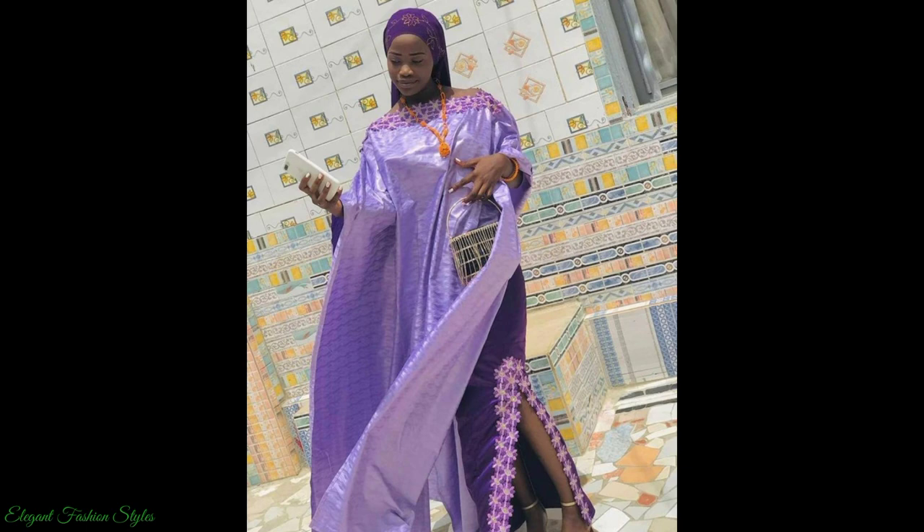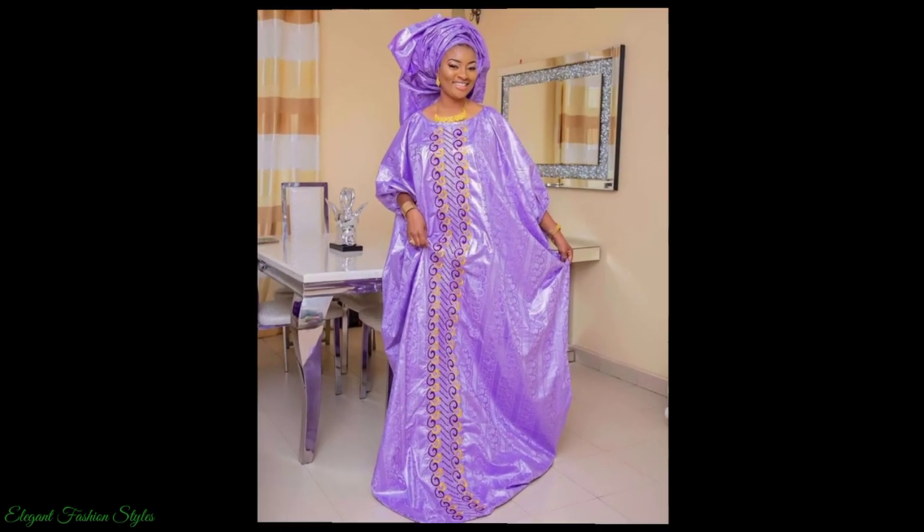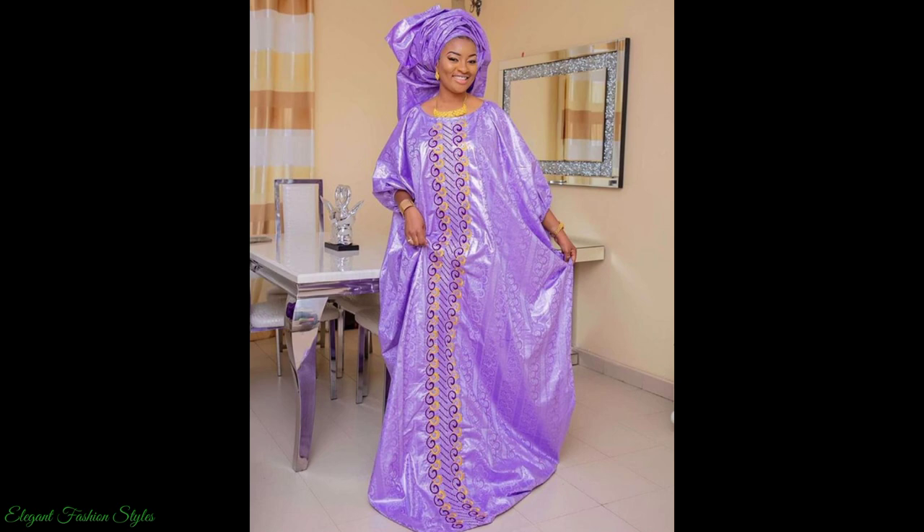Please like and share this video with your family and friends. Now sit back, relax and enjoy the latest and most graceful Bazin Ritchie Boo Boo Styles. Enjoy Fashionistas!